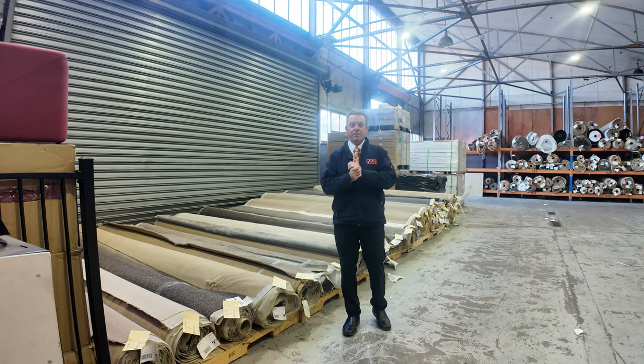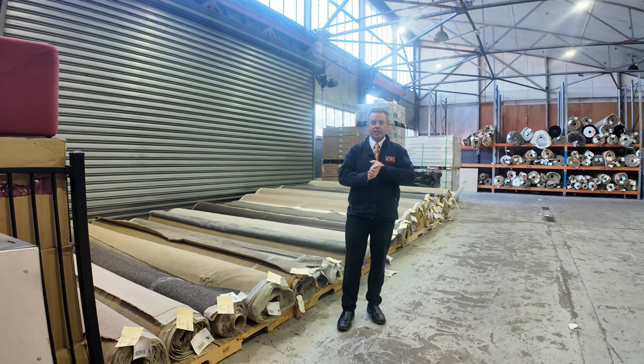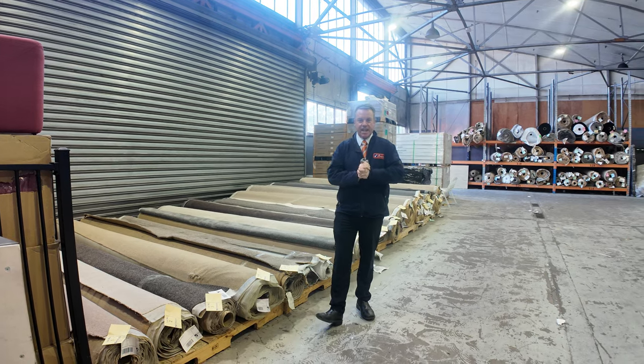G'day, I'm John from Fowles Auctions and Sales. I'm here to preview tomorrow's floor covering auction, that's Wednesday the 14th of August at 10am.